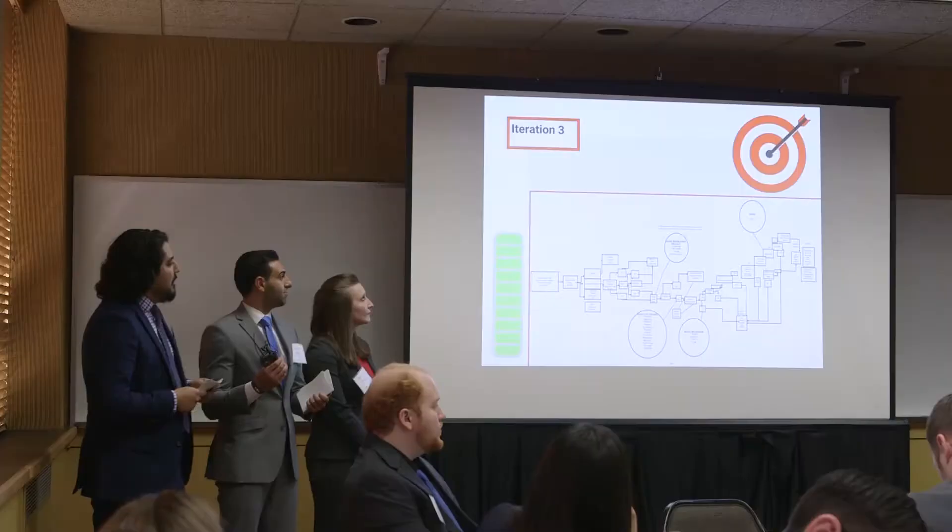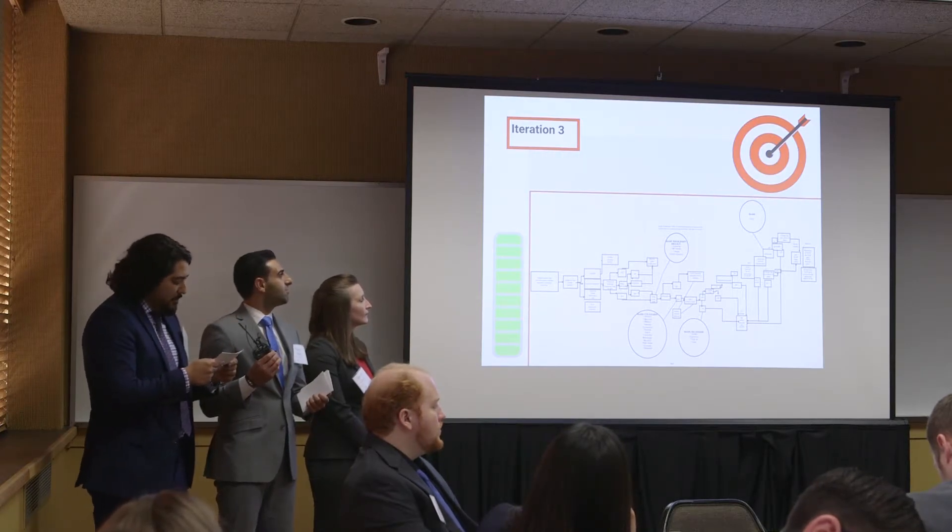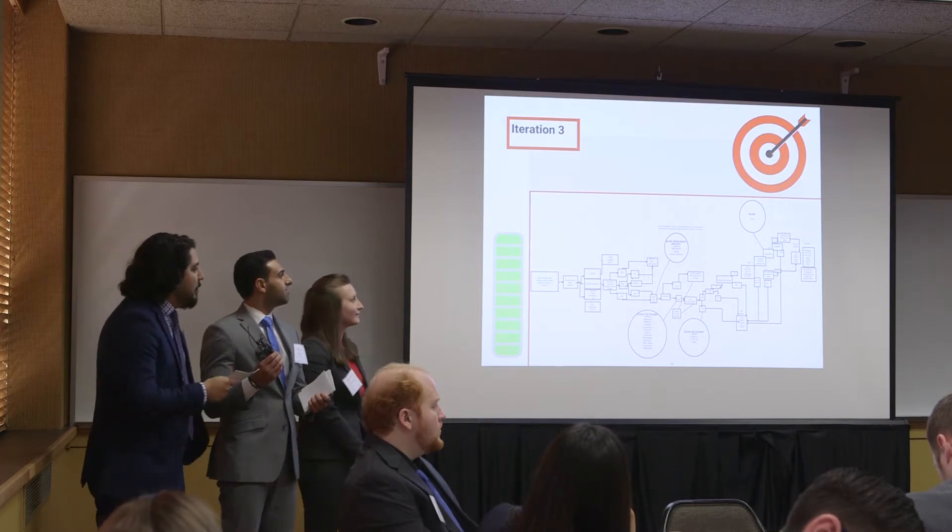From there, we reached a third iteration, further expanding the tool and refining the final question flow for our application. At this point, we were ready to build.